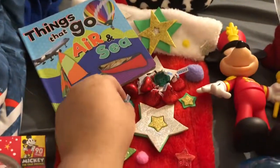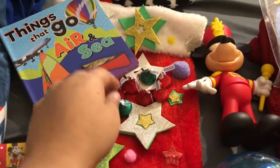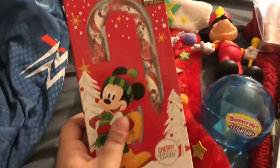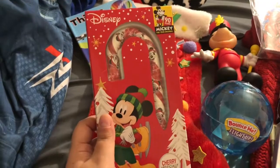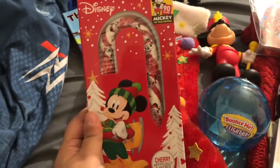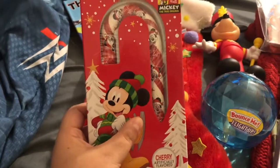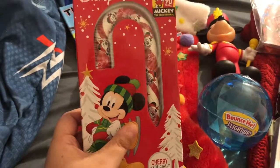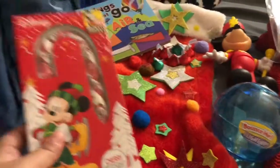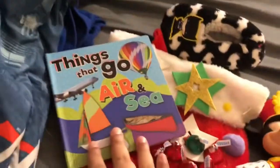I'll start with candy first — just little Hershey chocolates. He's one and a half, so I just put a few in there for some sweets. And then this big lollipop — I got this at Dollar Tree, which was a great deal. It's a Mickey Mouse candy cane, and the fact that it's thicker is great because it won't snap off and he could choke. So I got the big one for peace of mind.